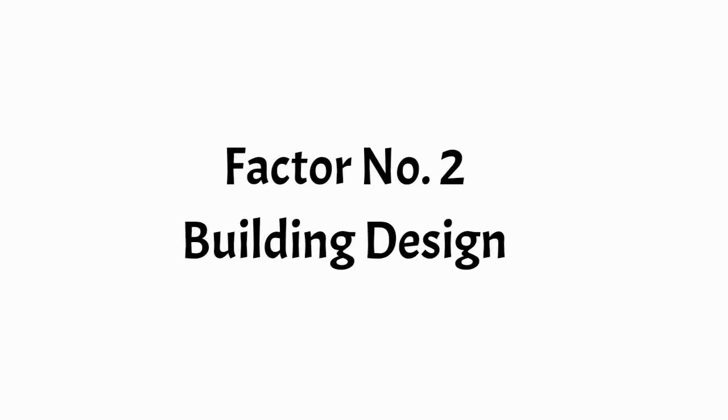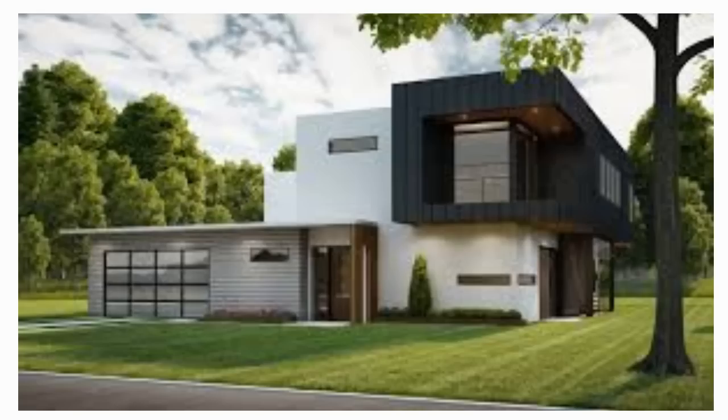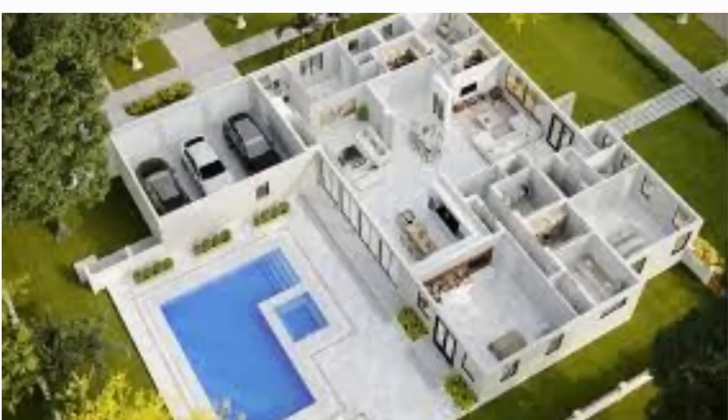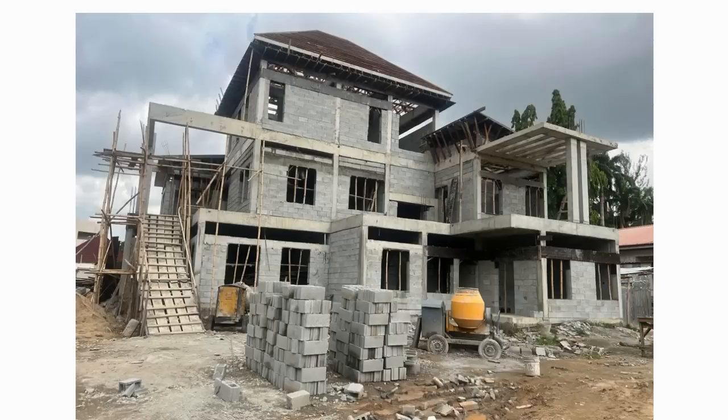The second factor is the building design. While some clients are happy with a simple design, some prefer a unique, often elaborate and intricate concept. Apart from the standard features expected in a four bedroom residential building, they may include spaces for a gym, laundry room, study, or even a mini cinema room. Specialized spatial and aesthetic requirements increase construction complexity, building area, and definitely affect the final costs.